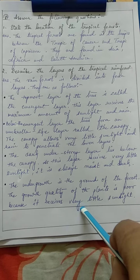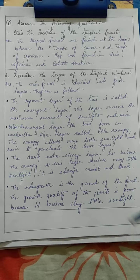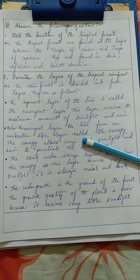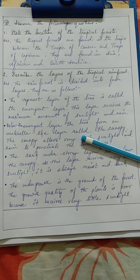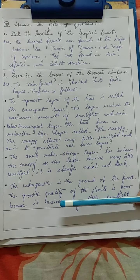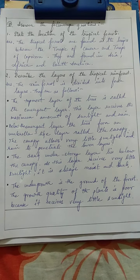After you finish writing the second question, draw an ending line. In today's classwork, we have done 'Choose the Correct Answer' and two question answers. The rest of the question answers I'll give you in the next classwork video. Till then, learn these two questions and go through all the previous classwork I have given for this chapter. Thank you, class.